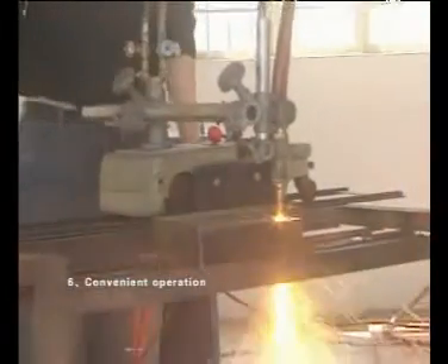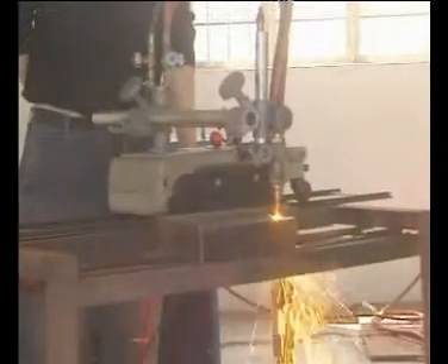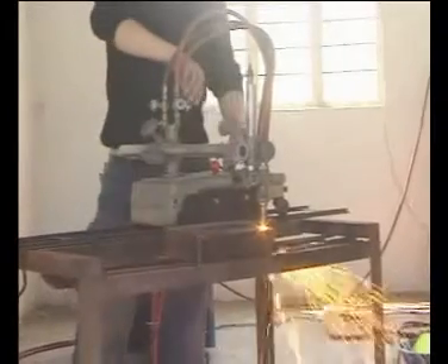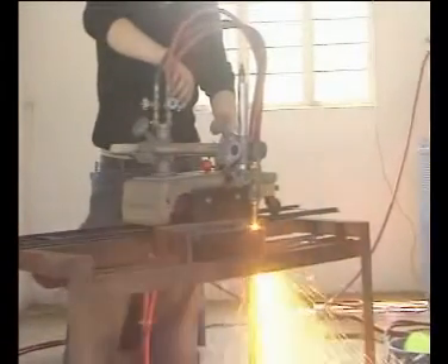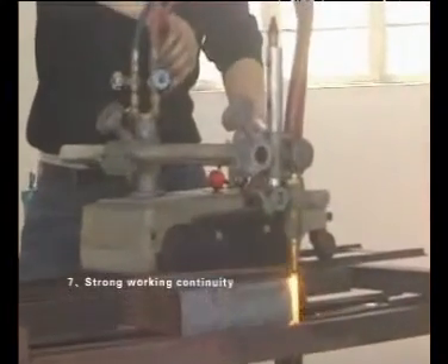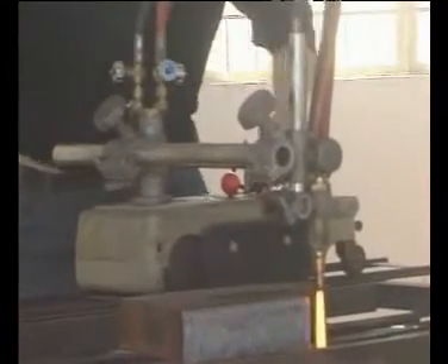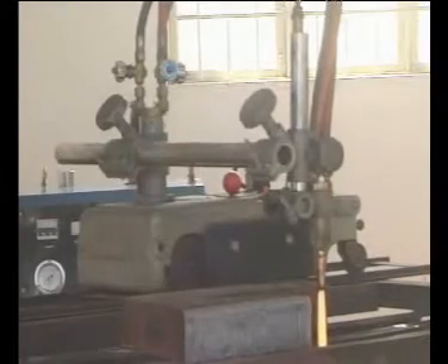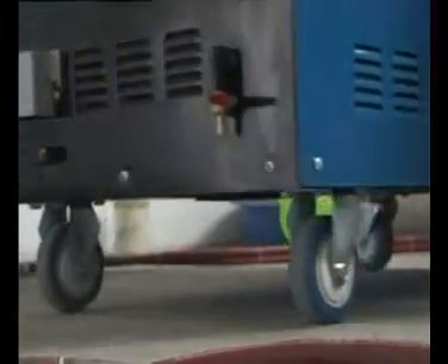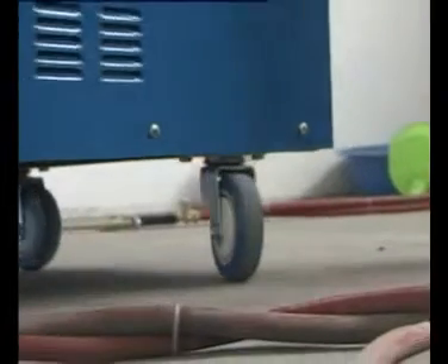6. Convenient operation. This machine has an automatic controlling system. If the worker has the basic welding technology, then he can use the machine after just a short familiarization period. 7. Strong working continuity. This machine can work continuously for quite a long time. 8. Conveniently movable. The machine can move conveniently, applicable for welding and cutting tasks that require frequent movement.